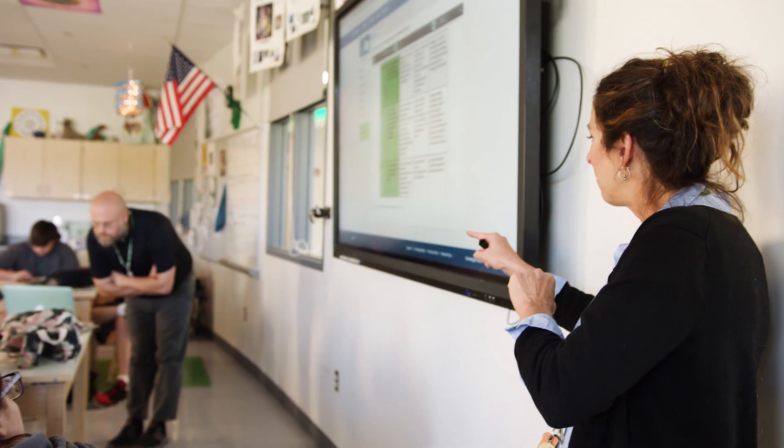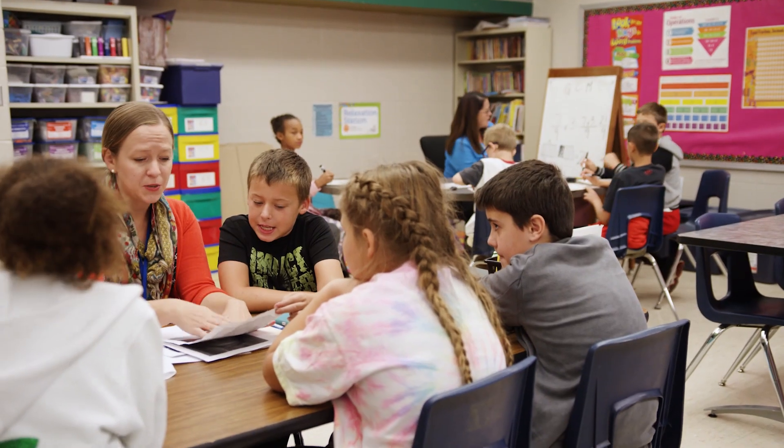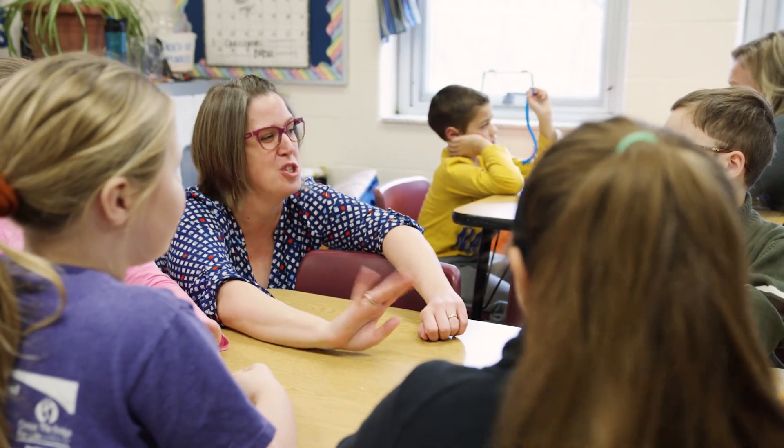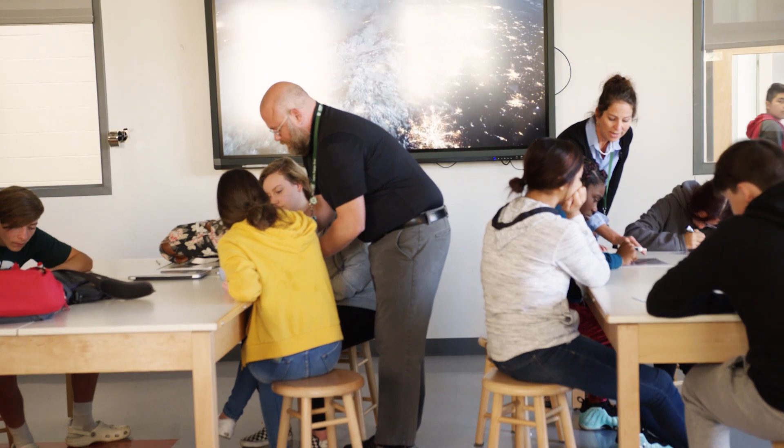We kick off our program with a summer workshop every year, and we bring those teachers together to learn how to collaborate, to learn what they might have in common, and we give them lots of time to develop an integrated unit together. Then we support them throughout the school year with continued training and coaching and with funds that they can spend on arts education in their schools.